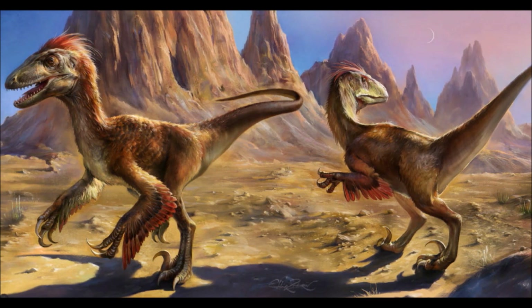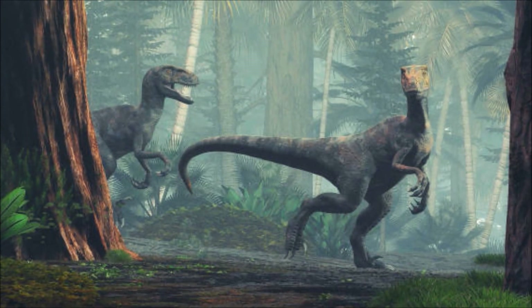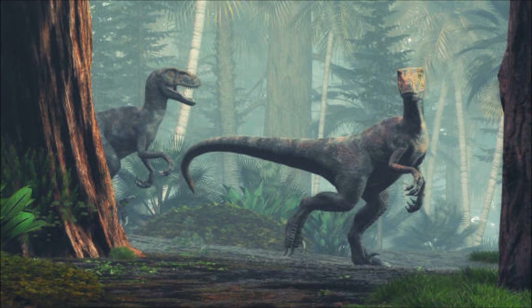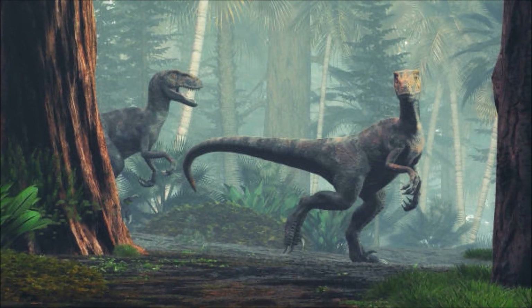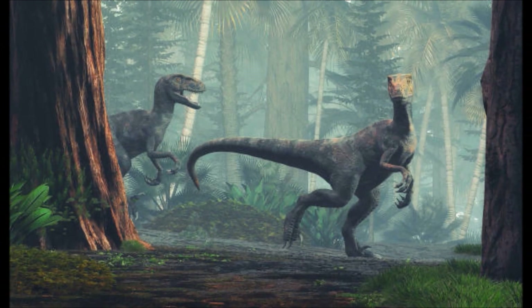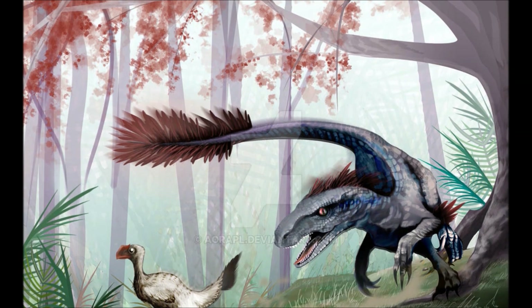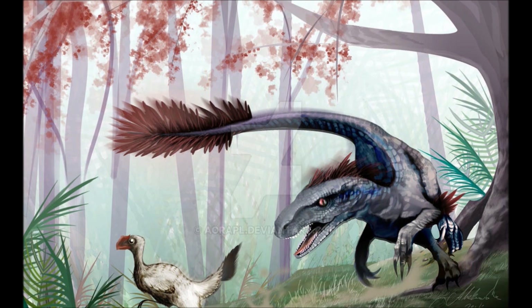Going completely still is their first line of defense — hopefully the Achillibator would walk right past them. But the Dromaeosaurs have a keen sense of smell and exceptional eyesight, and as they bob their heads over the low-lying vegetation, they grow closer and closer. One of the Achillibators kicks her foot forward suddenly, and a shrill cry of pain rises from the undergrowth.